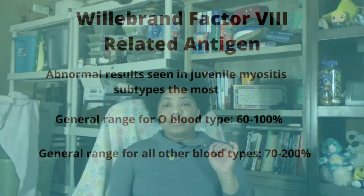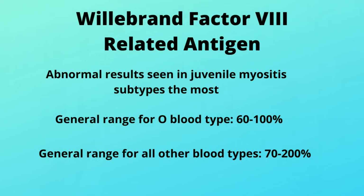I'm going to throw in one other bonus lab that can pop up in myositis-type conditions too, and that is called Factor VIII related antigen — it's not an enzyme. You might also know the name as Willebrand Factor VIII related antigen. It is a blood test that is mainly found in juvenile myositis subtypes, but it can pop up in adults as well. So you might see that blood work in your chart too if they are ruling out or evaluating some sort of myositis-type condition.